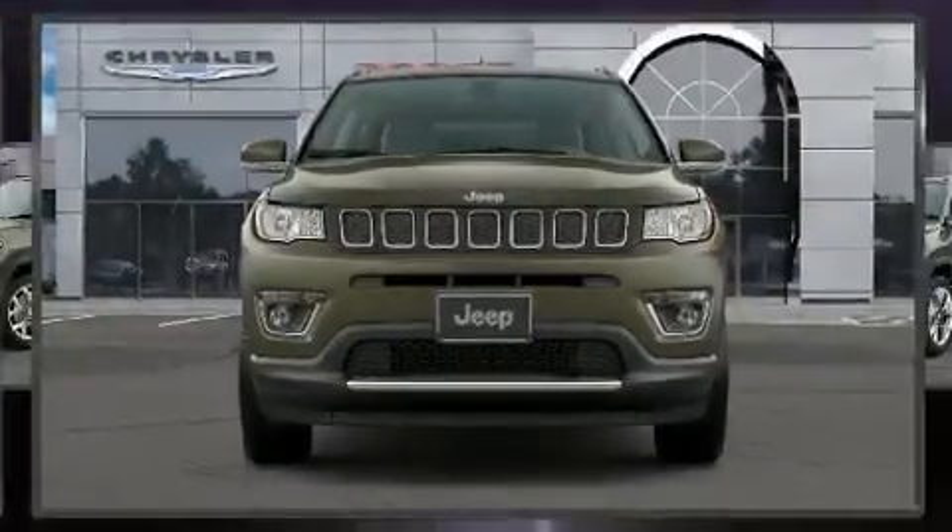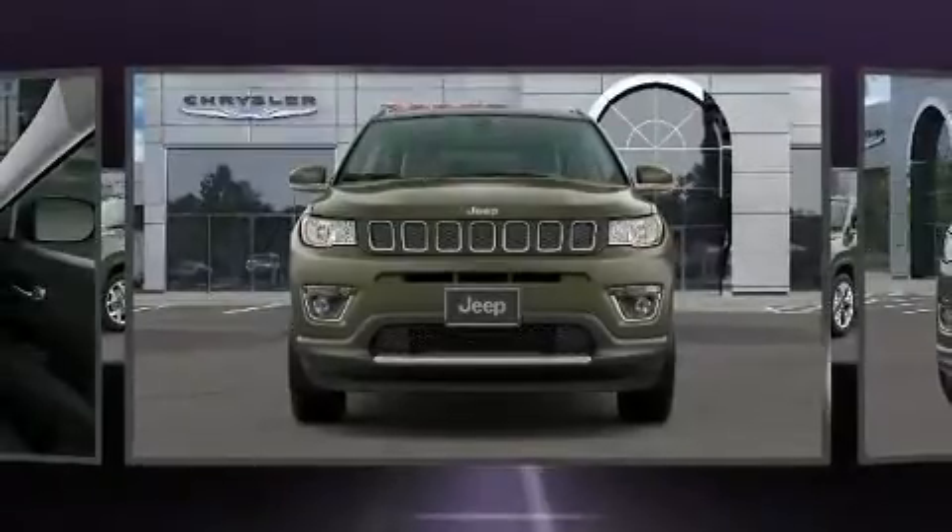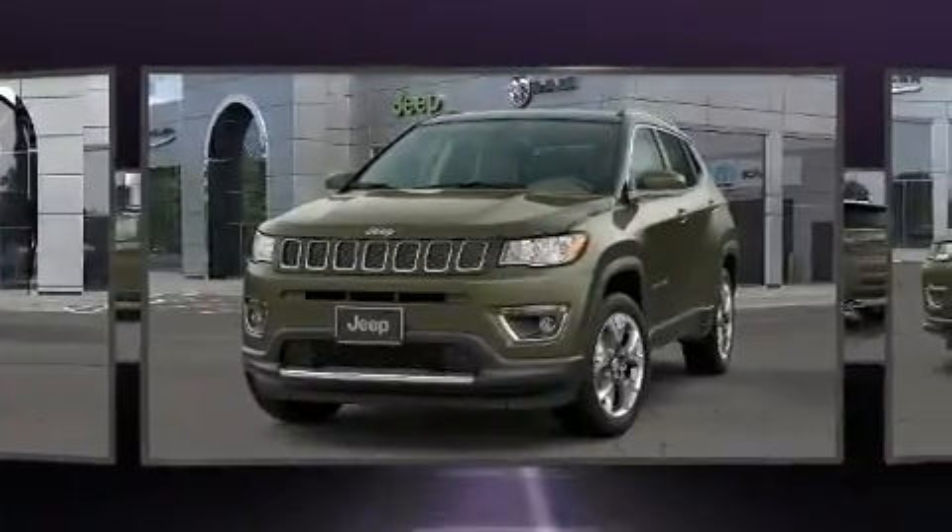Come test drive this 2020 Jeep Compass. It features an automatic transmission, four-wheel drive, and a 2.4-liter four-cylinder engine.